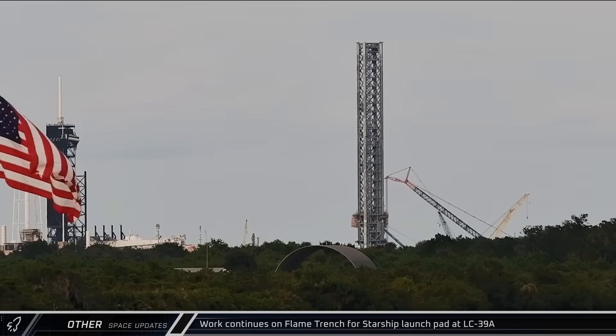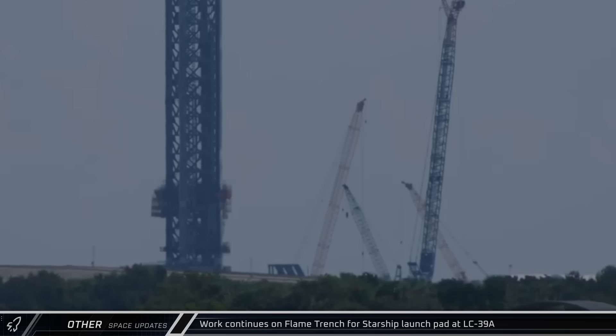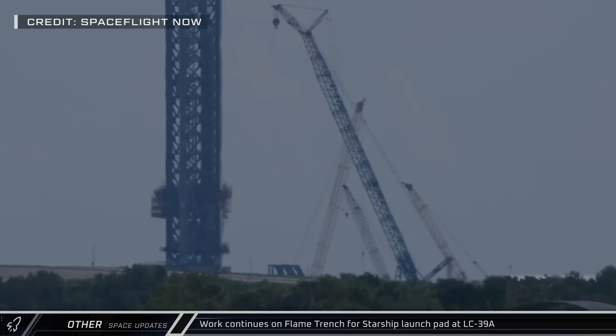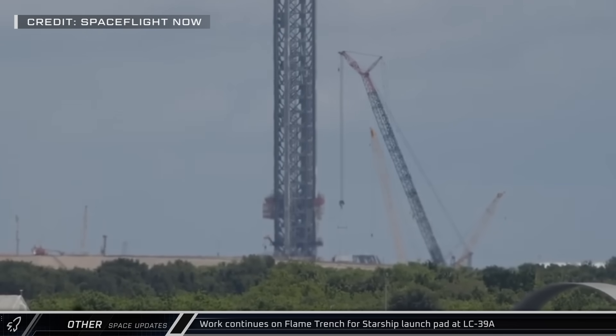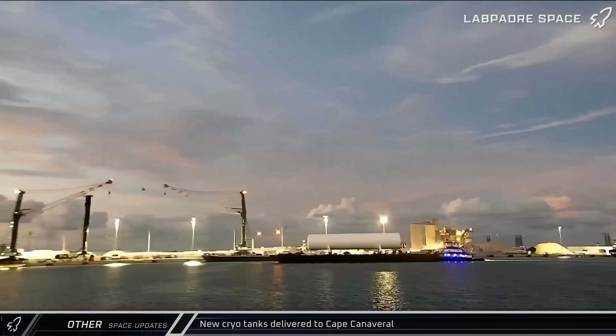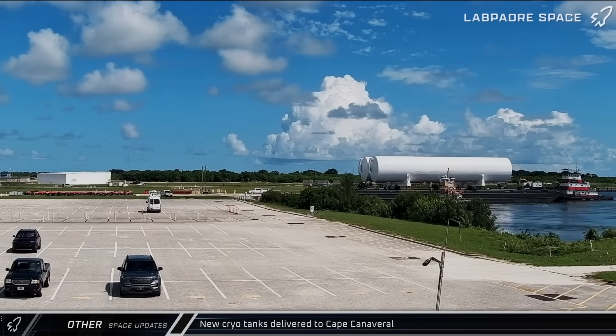Over at Launch Complex 39A, a new LR-11000 crane — the same type as the one at Starbase — raised its boom for the first time. The crane was used to begin the assembly of the Flame Bucket Support Port A-Frame at the Starship launch pad currently under construction at Cape Canaveral. An additional pair of cryo tanks were also delivered this week through Port Canaveral to the Turn Basin where they were unloaded.